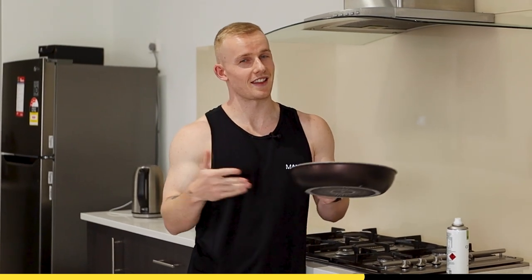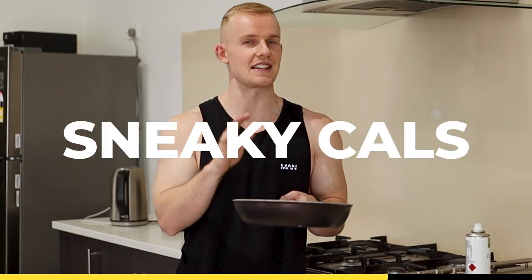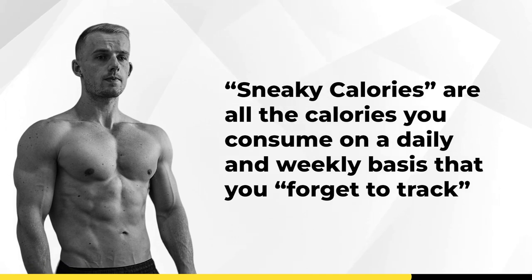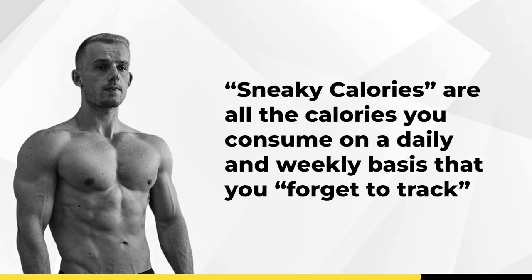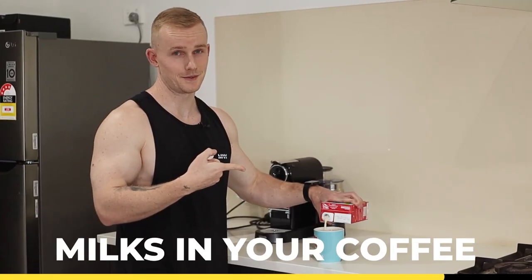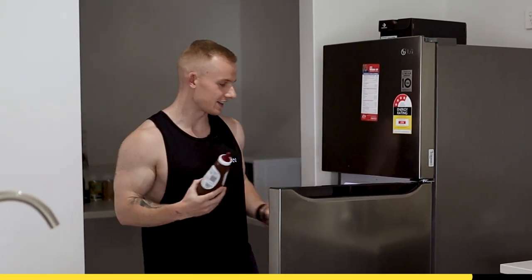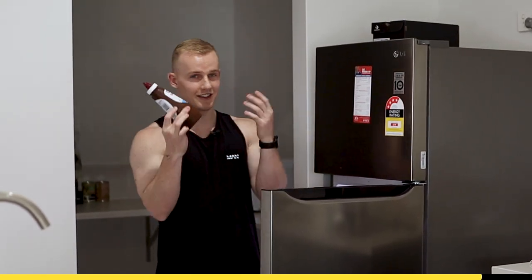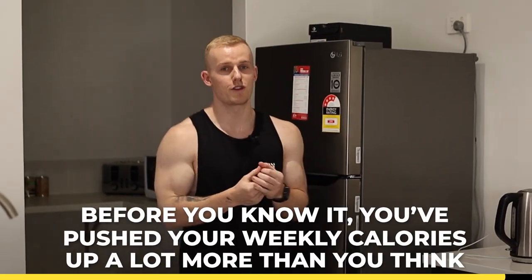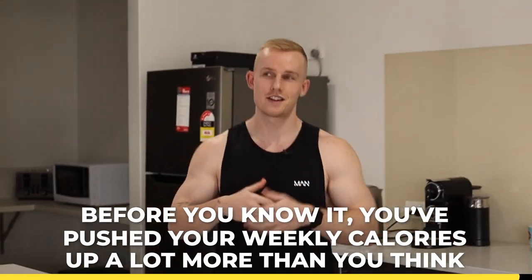The last mistake for not tracking correctly is something I like to call sneaky calories. This is basically all the calories that you consume on a daily basis that you forget to track — things like oil in your pan, milk in your coffee, the sneaky desk snacks that you steal from Karen at the office, extra sauces on your food, and other little things like this. These little extras can add up pretty quickly over the days and weeks, and before you know it, you've pushed your weekly calories up a lot more than you think.